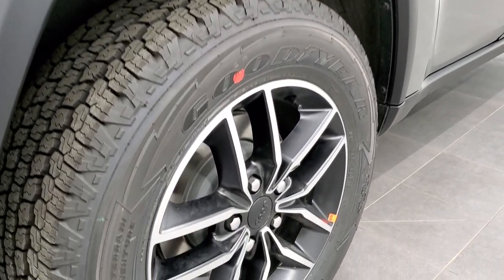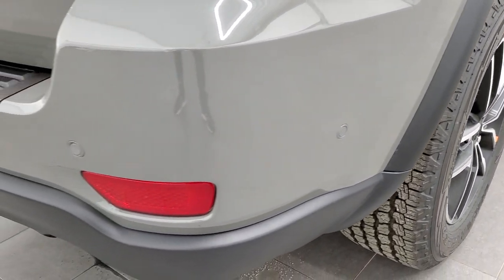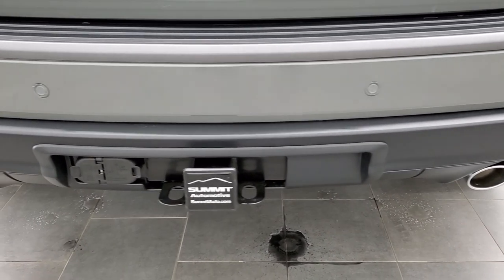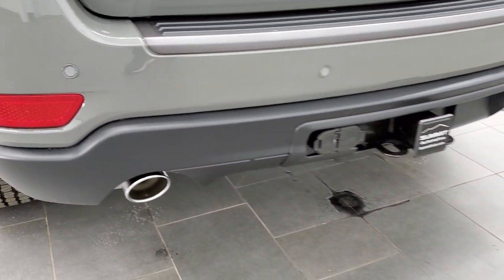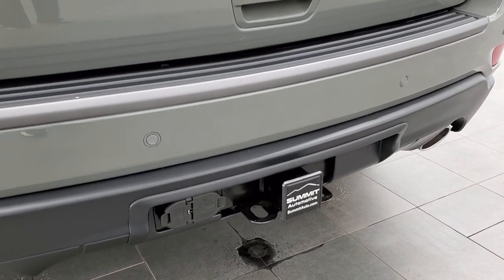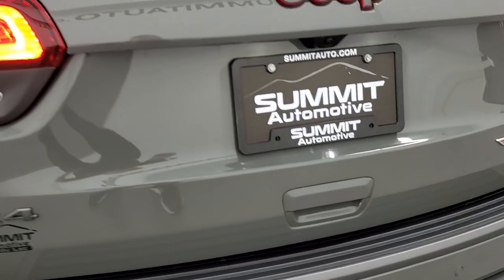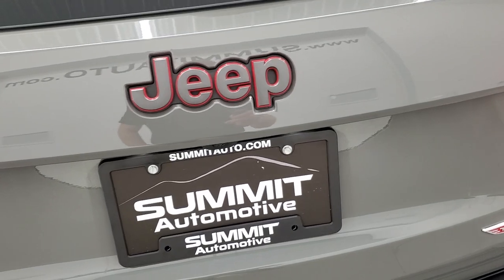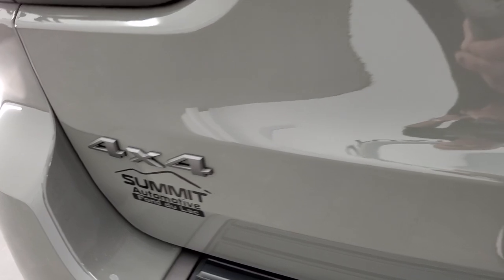You get four-wheel disc brakes on the Grand Cherokee. Coming around the back, you can see the rear parking sensors, which help in the perpendicular and parallel park assist, as well as blind spot and cross-path detection. You get the dual rear exhaust, towing package with a receiver hitch, 4-pin and 7-pin wiring. You get LED tail lamps and LED license plate lights, along with the Granite Crystal Jeep logo, Trailhawk logo, and 4x4 logo also in Granite Crystal.